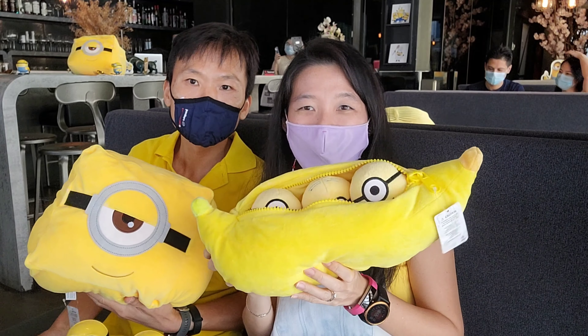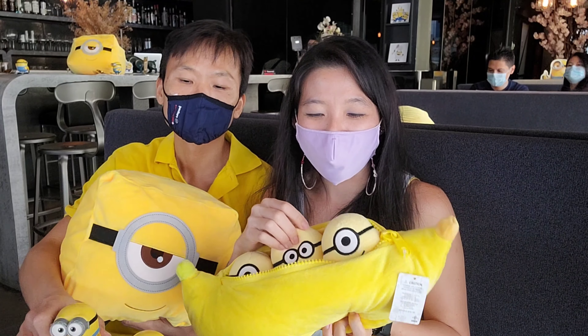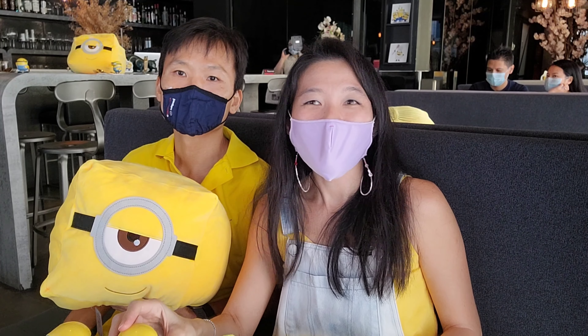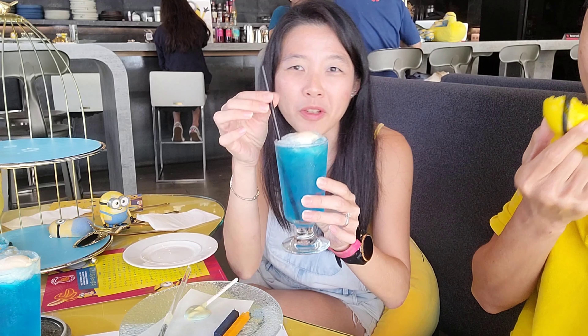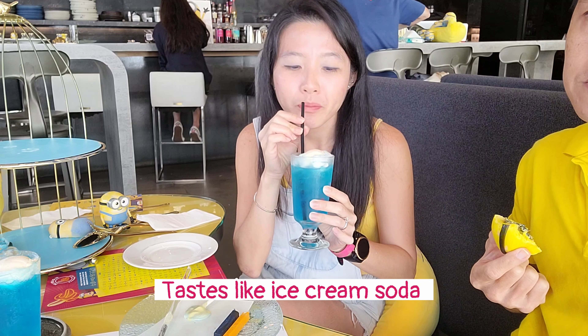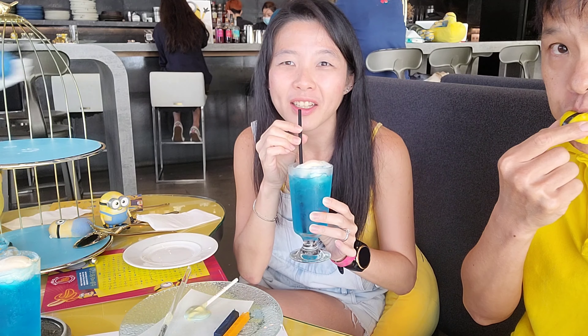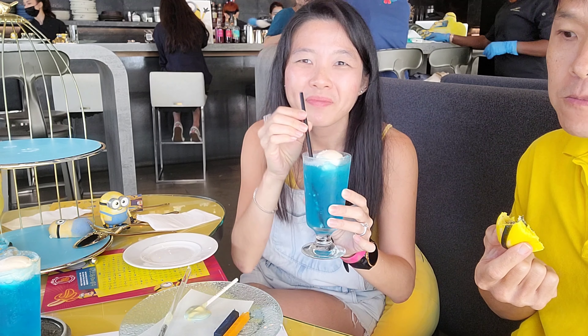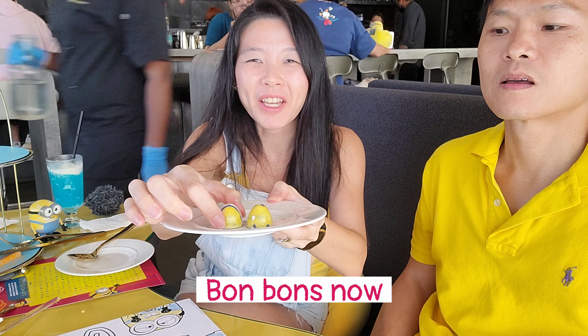These are the plushies that they have decorated the tables with, so we can take photos with the plushies - peekaboo! They also have Minion figurines on the table. The set also comes with one drink which is a blue-coloured drink called Soda Vanilla Pop - a blue-coloured drink with some vanilla ice cream inside.